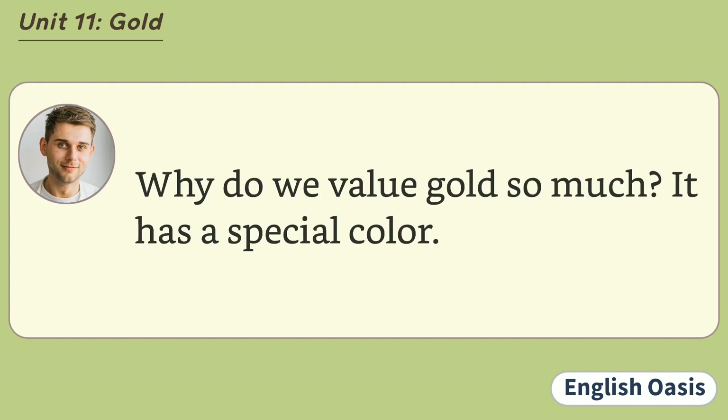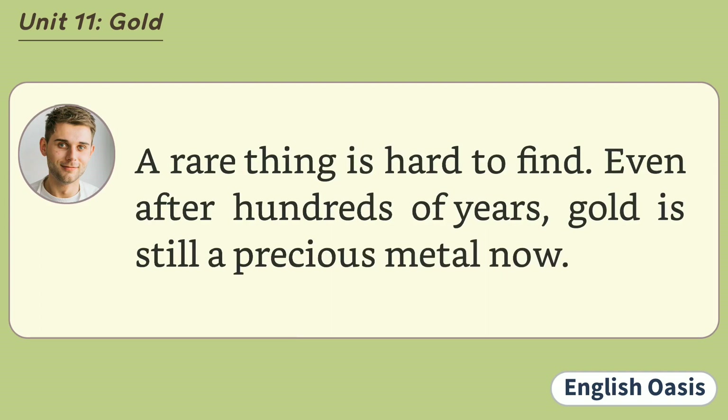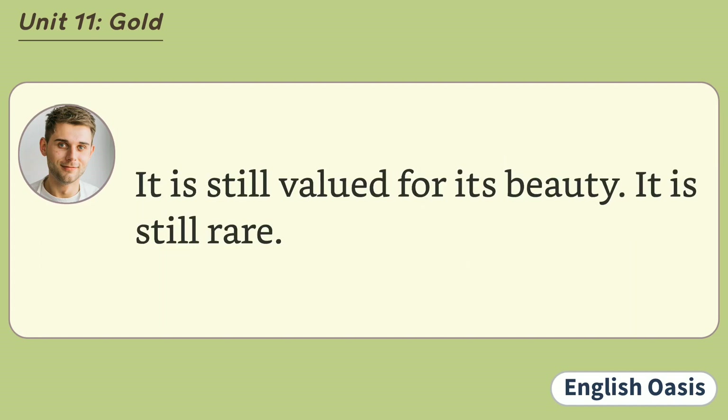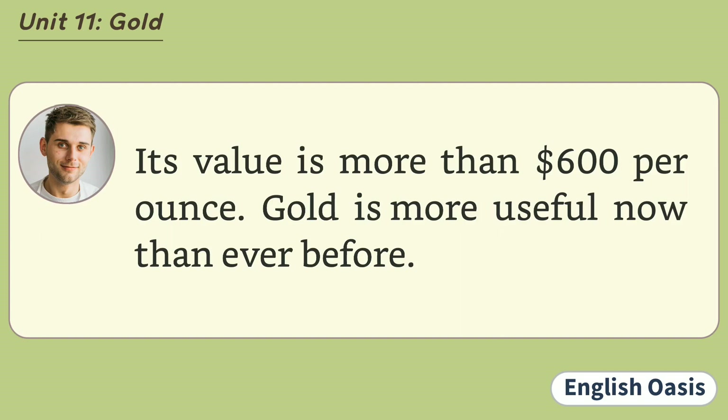Why do we value gold so much? It has a special color. No other metal is a bright yellow. We also value gold because it is rare. A rare thing is hard to find. Even after hundreds of years, gold is still a precious metal. It is still valued for its beauty. It is still rare. Today, banks store gold in the form of bars. Its value is more than $600 per ounce. Gold is more useful now than ever before.